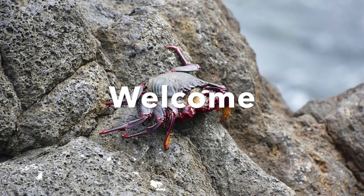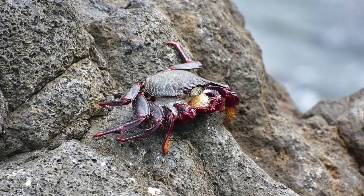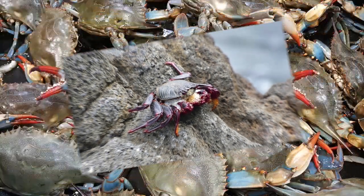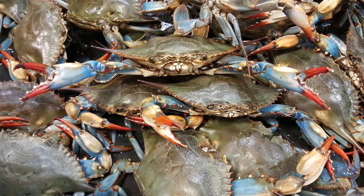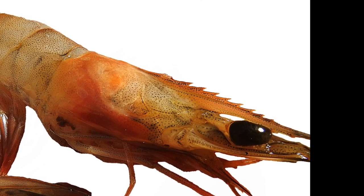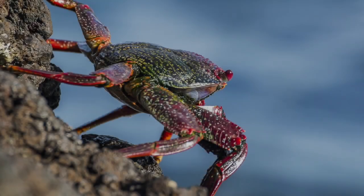Hello friends! Today we're learning about crustaceans. Crustaceans are from the family of arthropods. Arthropods are invertebrates, and that means they do not have a backbone. There are other animals that are arthropods, such as insects, spiders, and of course, crustaceans.